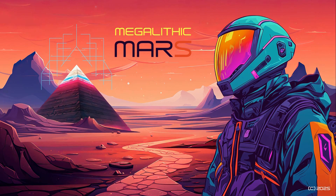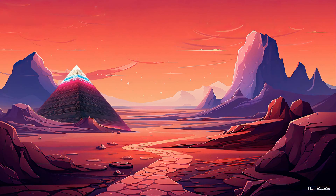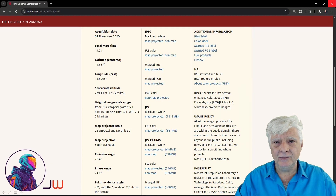Welcome to Megalithic Mars, the ongoing study of megalithic rain structures and anomalous objects discovered on Mars. Featured in this video are anomalies I spotted at a site in Tartarus Montes, in a region of Mars called Elysium Planitia. The high-resolution photography being analyzed is called Terrain Sample, acquired on the 2nd of November 2020 at a resolution of 31.4 cm per pixel. I'll be showing you images cropped from the JP2 black and white map projected file.